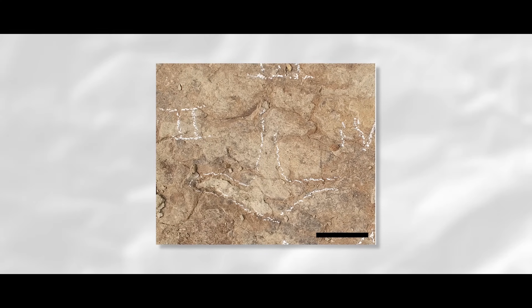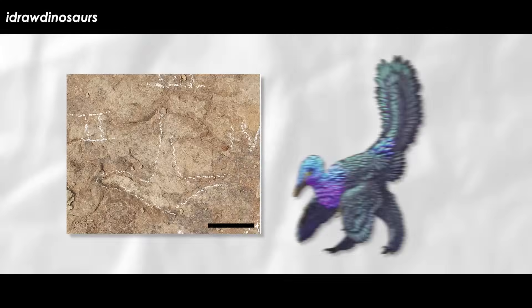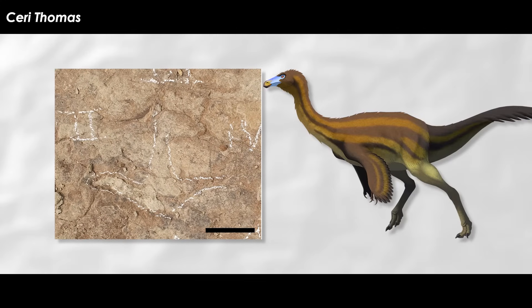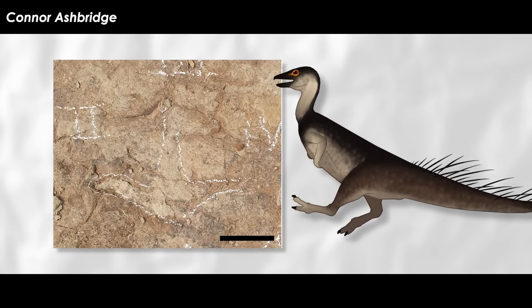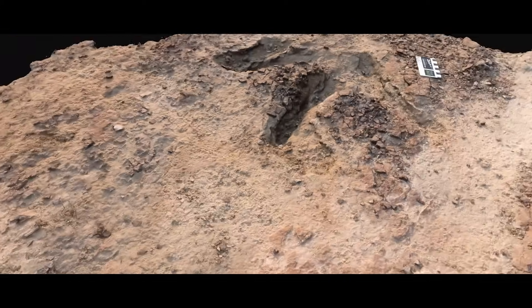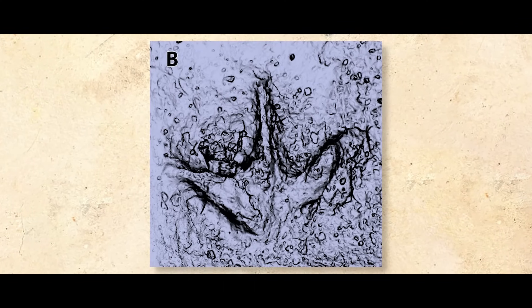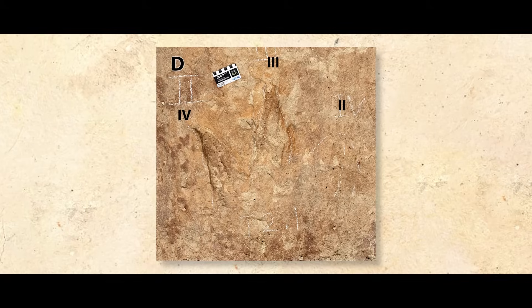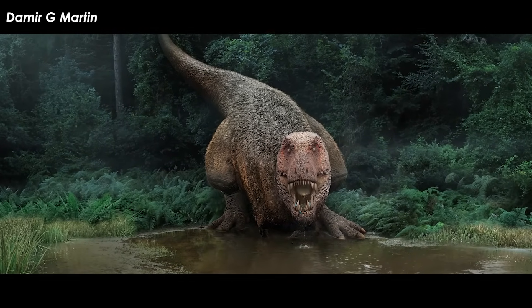The small theropod is anomalous enough that the researchers decided to just ID it as theropod, since it could be some form of avian dinosaur, something like an ostrich dinosaur, oviraptorosaur, or even a thesilosaurid ornithopod. The tyrannosaur tracks are oriented perpendicular to the ceratopsian tracks and parallel to the waterline. Researchers think the tyrannosaur tracks were made on the same bedding plane and at the same geologic time as the other footprints, but not at the exact same time — not in a stalking situation. Maybe they were coming to drink after the herd had left.